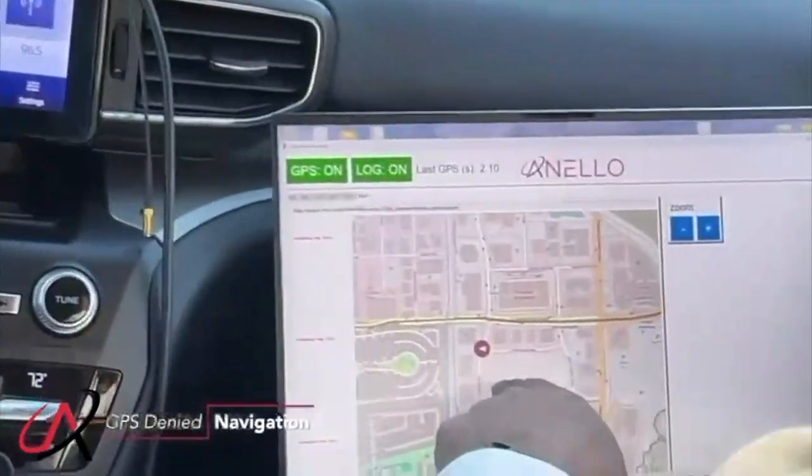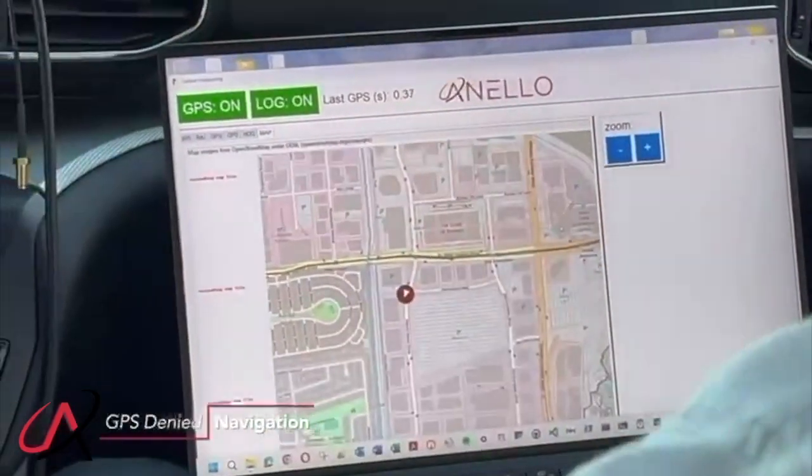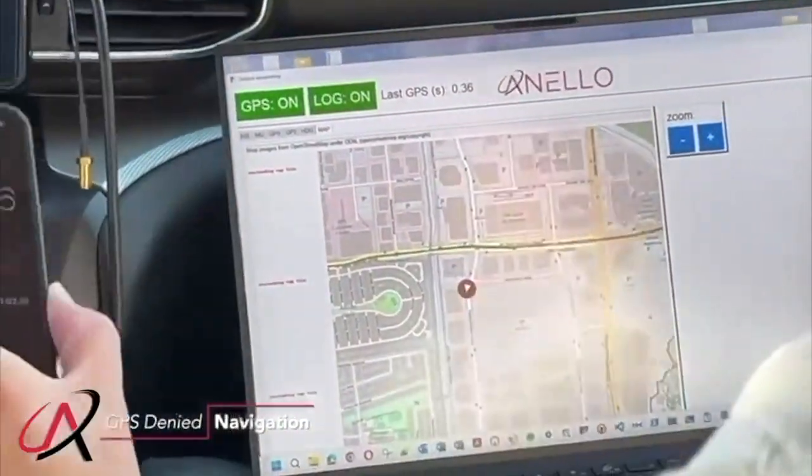You see here we continue to drive. We're making another turn. We've been driving almost a minute, over a minute right here, without GPS.